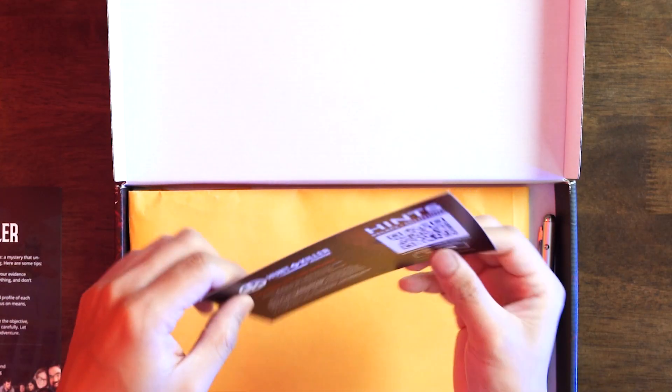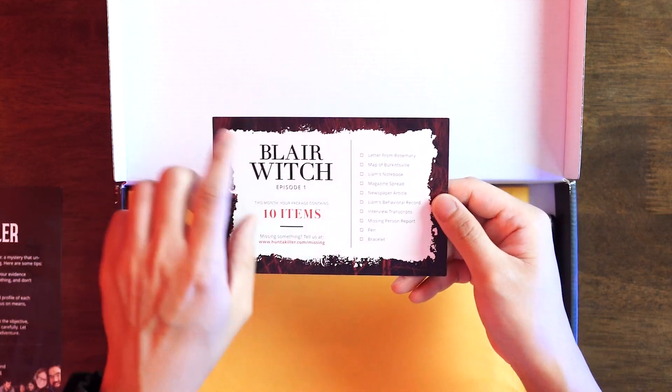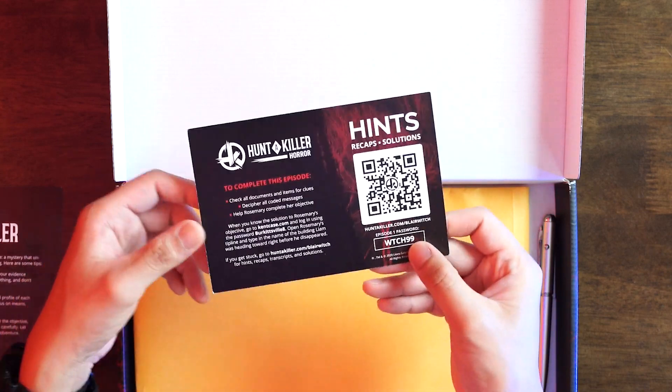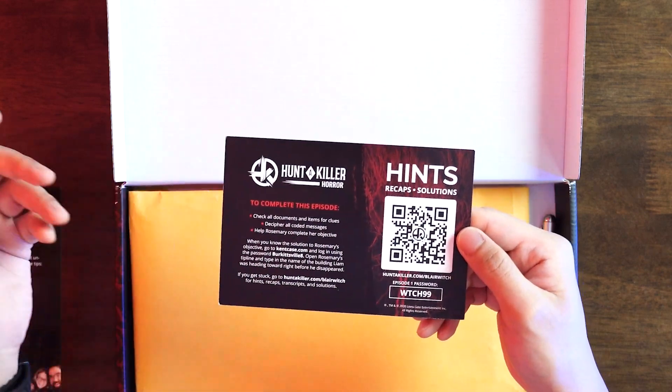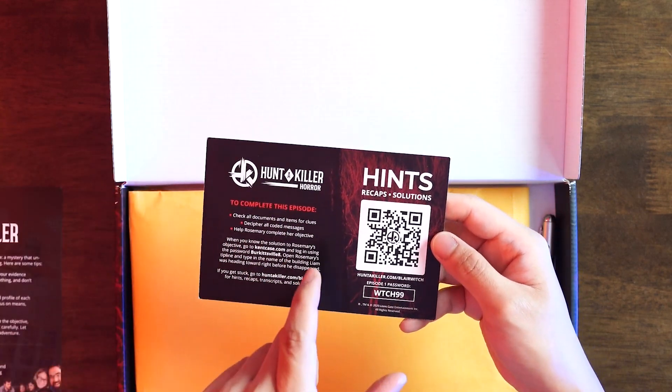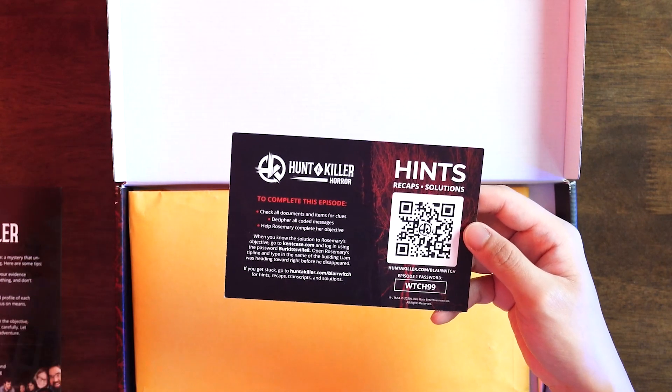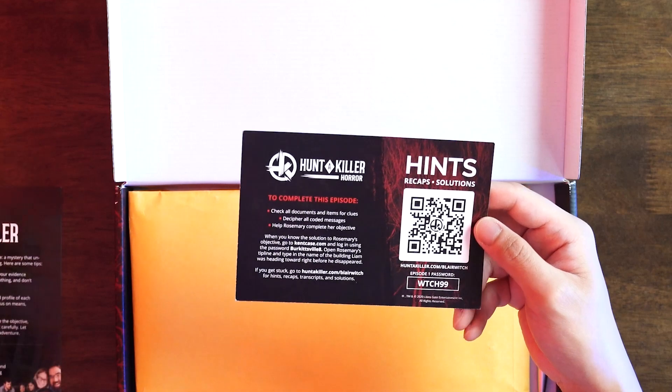We have an inventory of 10 items. There's also a QR code — in case you're having a little bit of trouble, you can just scan it with your phone. It will show you basically all the hints you can use to solve the mystery. But this is only locked to just one episode, so it won't show you the clues for the other episodes. There's a separate QR code for that.